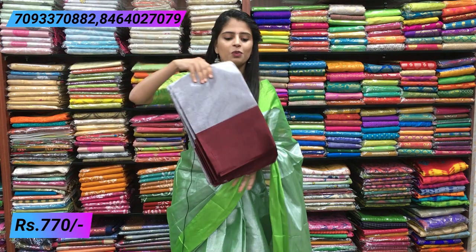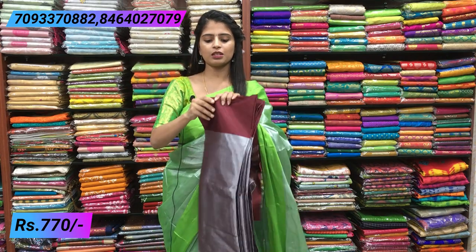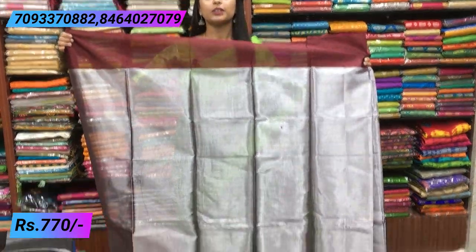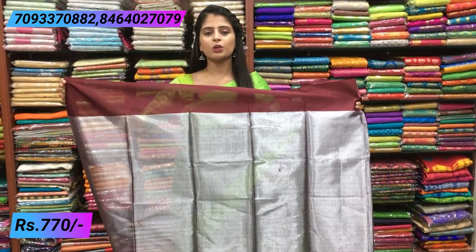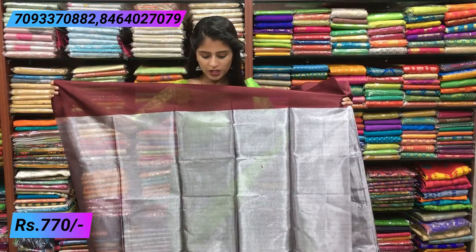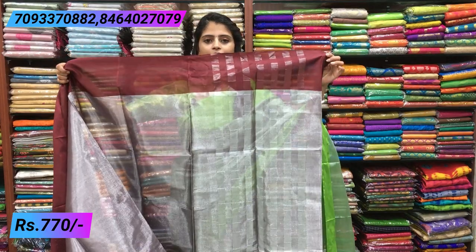First saree - silver with wine, done with chocolate color combination. Very beautiful saree. This is how the complete saree looks. Tissue sarees have a very good body. This contrast look gives a different feel compared to normal silver tissue. Just pairing it with a contrast blouse gives a very good look. Running blouse material is included along with the saree, and the pallu has simple lines.